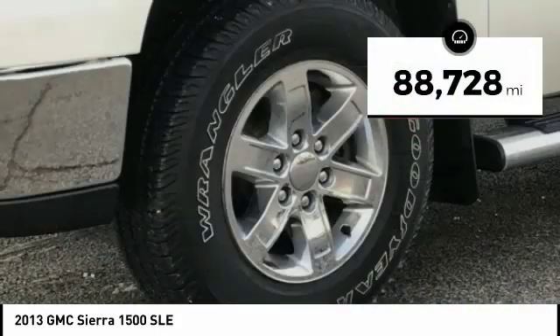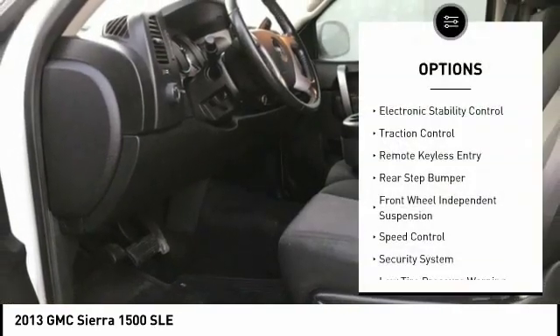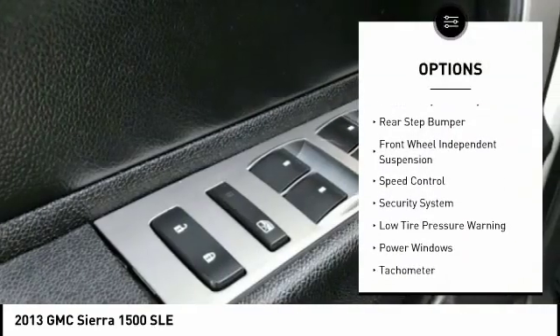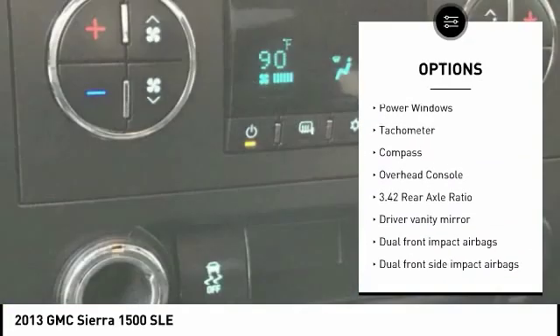This vehicle has less than 90,000 miles. Here are some of this vehicle's great options: electronic stability control, traction control, remote keyless entry, rear step bumper, front wheel independent suspension.